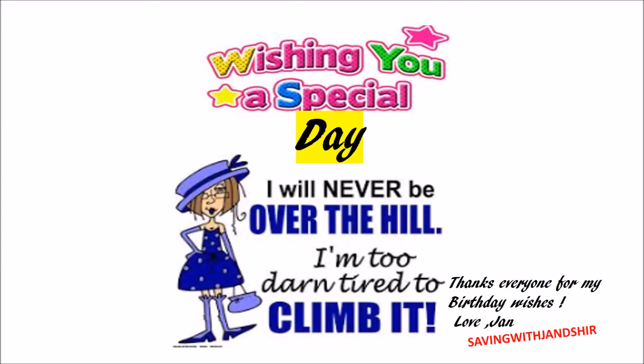This is Jen, wishing you all a special day every day. I put up that little saying: I'll never be over the hill — I'm too darn tired to climb it. Thank you for all the love and birthday wishes — my birthday was July the 23rd, but anyway, every day is my birthday. Love you, friends.